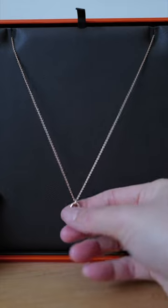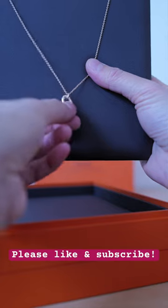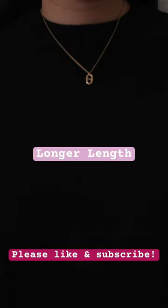I'm sure this is a timeless piece that will get a lot of wear. I love its sleekness and simple elegance. Thanks for watching! Please like and subscribe!